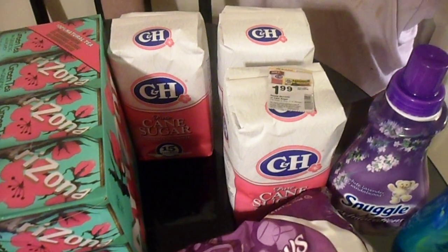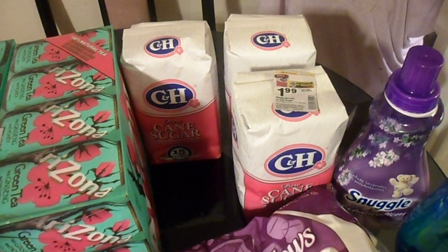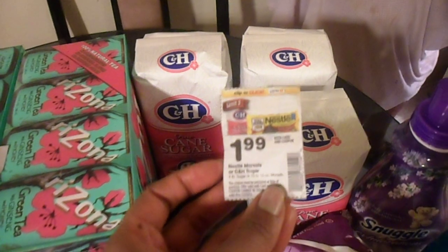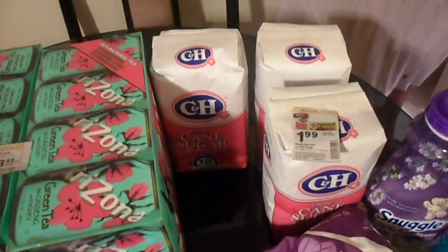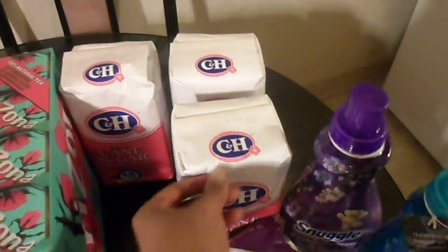I got three packs of Chex sugar, which would normally be $11.37 total, but with our coupon from the Safeway circular given on December 3rd, we got them for $1.99 each, saving us five dollars and forty cents.